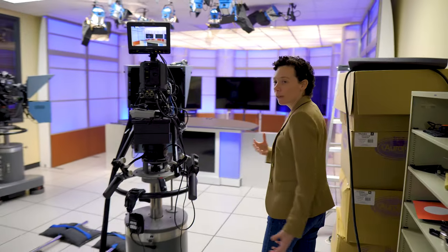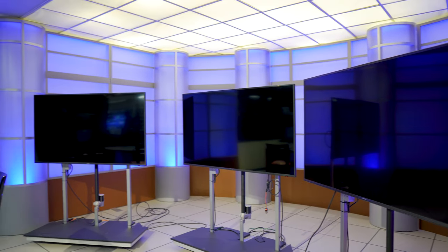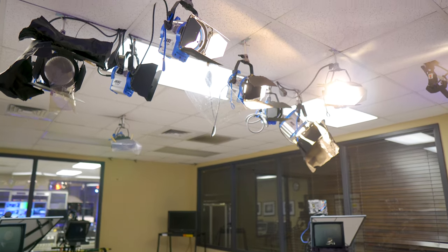This is where a lot of our multi-cam classes are going to take place. As you can see, this is set up kind of like a news set so we can get students experience in doing multi-cam production using different cameras, and then there will be students here anchoring as well as doing any kind of studio production and producing.